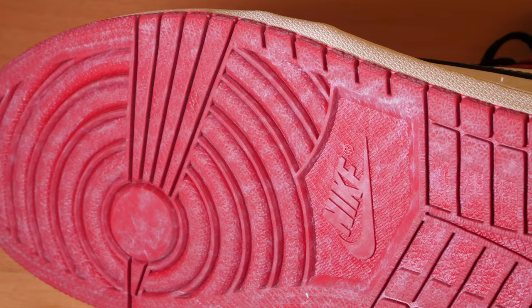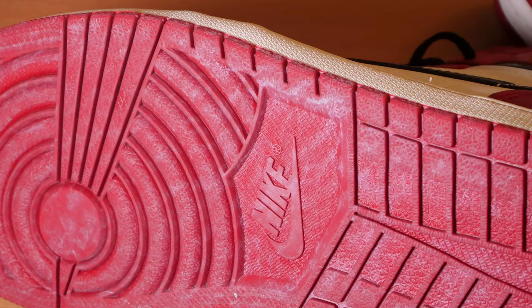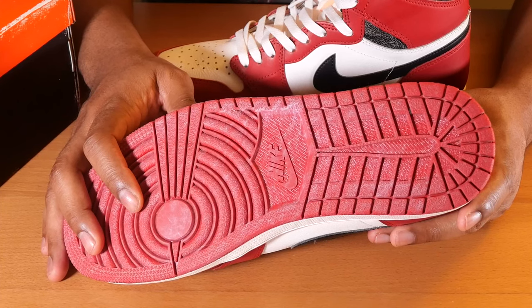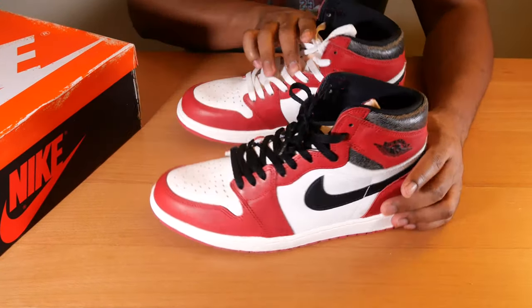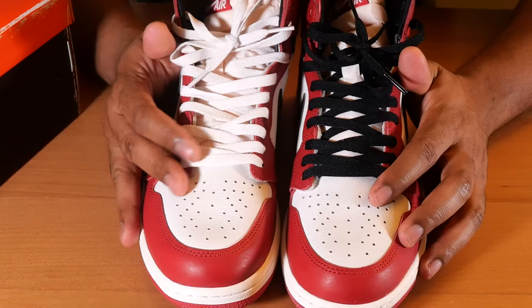That intentional dusting on the outsole is gonna be the theme of the sneaker. It's a vintage sneaker — one that was left in the back room of a mom-and-pop shop — so they're gonna continue that trend throughout the design.